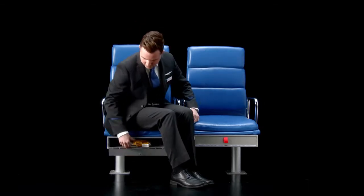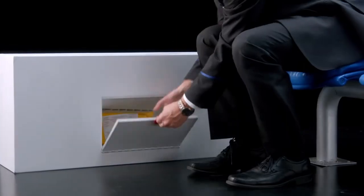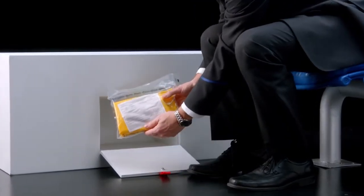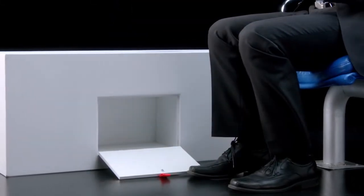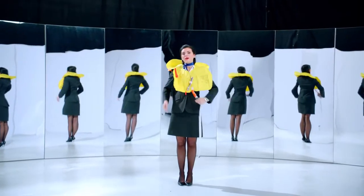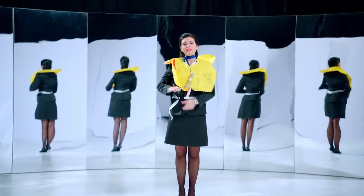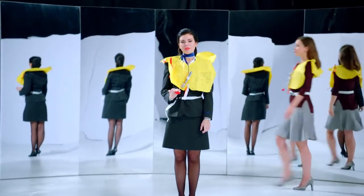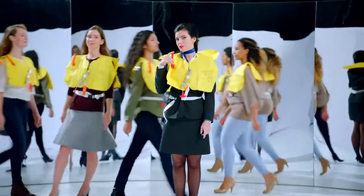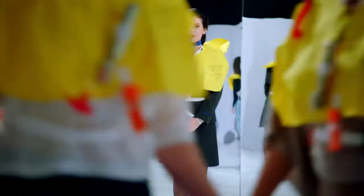Life vests are located either under or next to your seat. To remove the vest, pull the tab or compartment handle to break the seal. For help locating them, see your safety card. Remove the vest from the package, put it over your head, wrap the strap around your waist, attach the buckle and pull tight. Once outside, pull the tab to inflate your vest or blow into the red tube on the side. In the water, a light on your vest will illuminate. Please only inflate your vest outside the airplane.